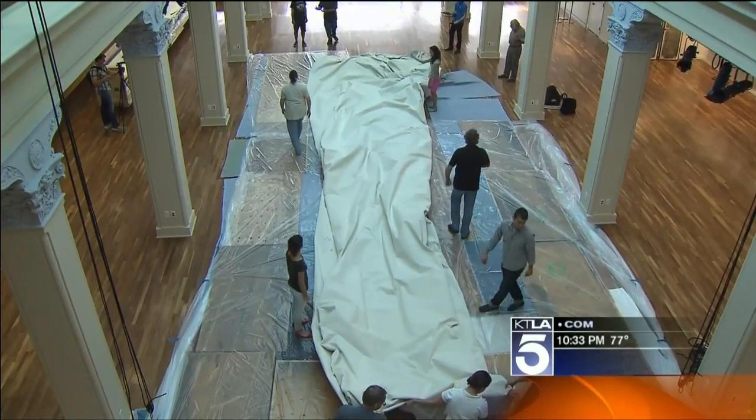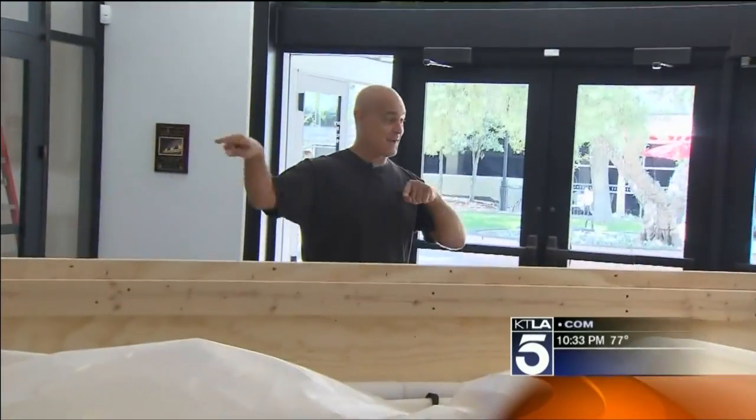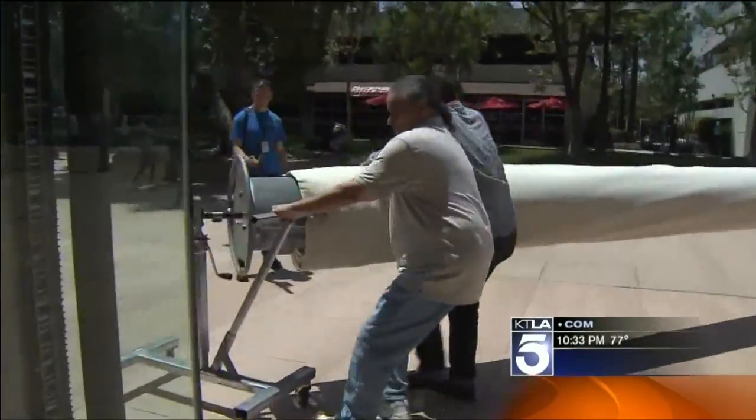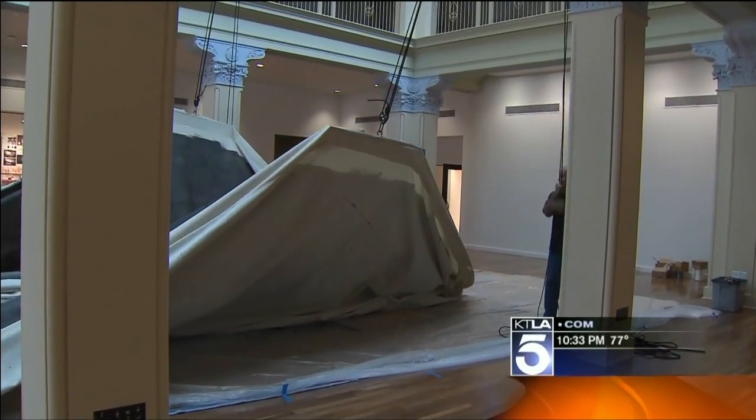It's 11 stories wide and three stories tall. We need to get this crate out of the way, roll the thing out, flip it around and roll it back in. And the camera that took it — we have to hang it like a shower curtain — is bigger.